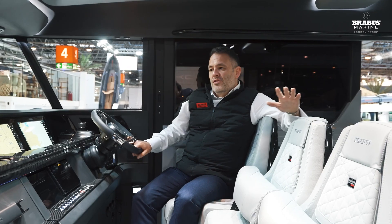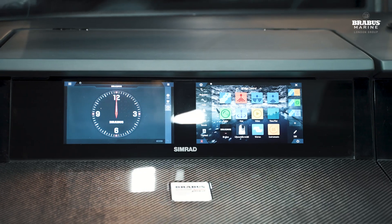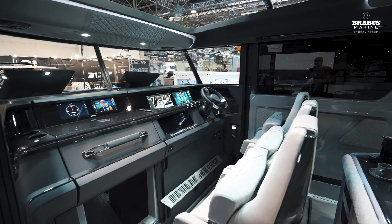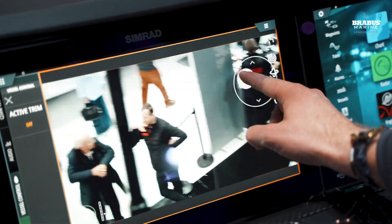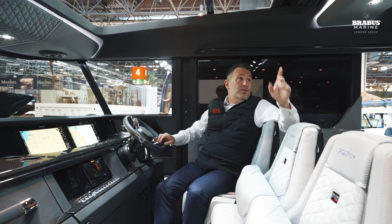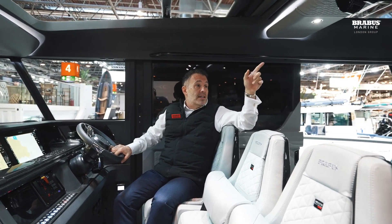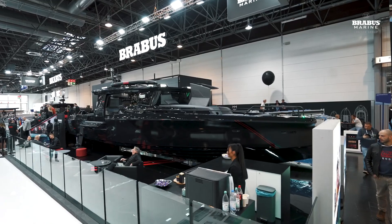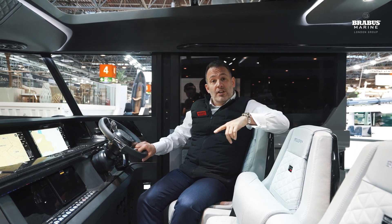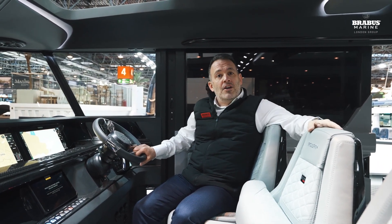This boat is fitted with the optional nav gear upgrade, giving you two extra screens on the door side. The rear-view camera feeds through to one of those screens. The upgrade pack also gives you a halo radar, three super cool touch screens up in the ceiling that feed data through to the rear passengers, VHF, and a hidden safe in the forward cabin operated by the Brabus digital touchscreen panel on the side as you go down into the cabin.